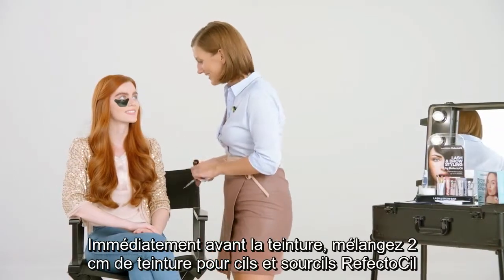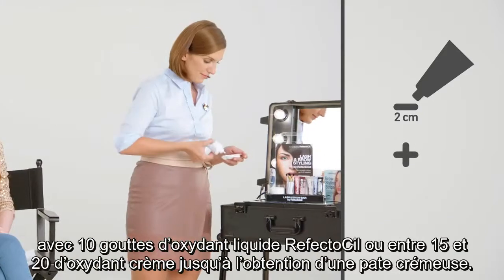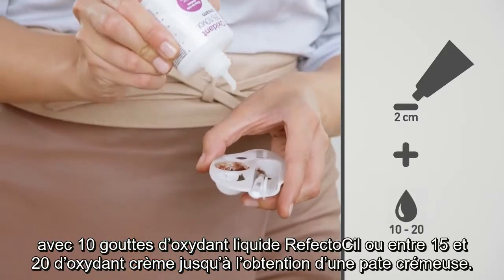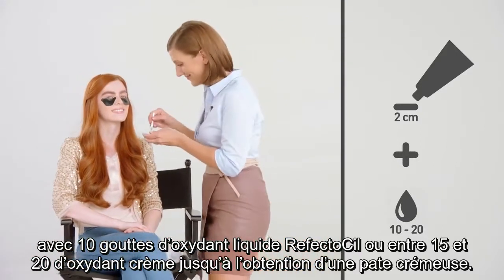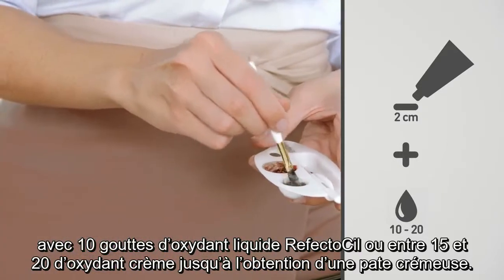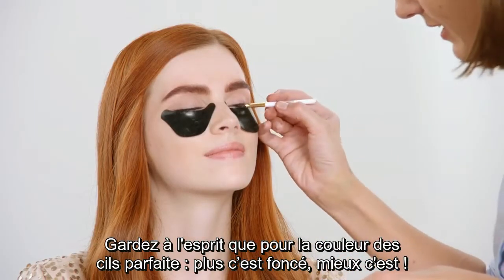Immediately before tinting, mix 2cm of RefectoSil Tint and 10 drops of RefectoSil Oxidant Liquid or 15–20 drops of RefectoSil Oxidant Cream into a creamy paste. Keep in mind: for the perfect lash color, the darker, the better.